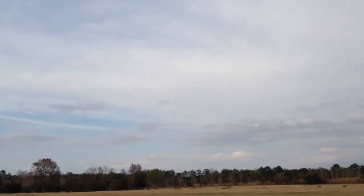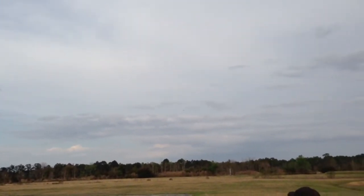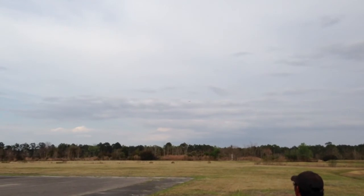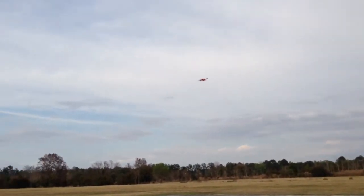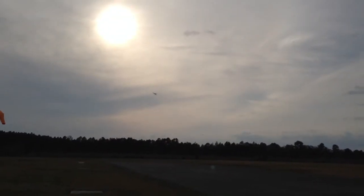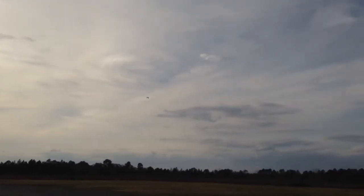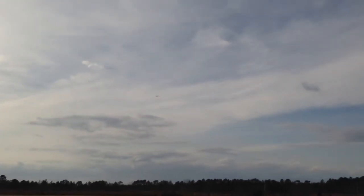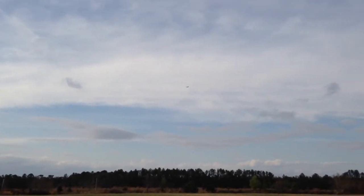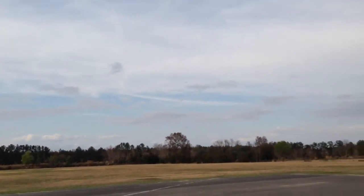That damage could cause... that's the problem — the flap. The flap is kind of like one side is off. Alright, come by one more time and then I will land.